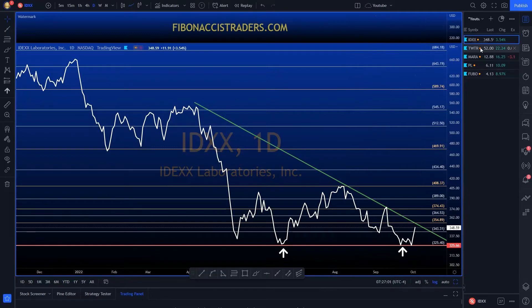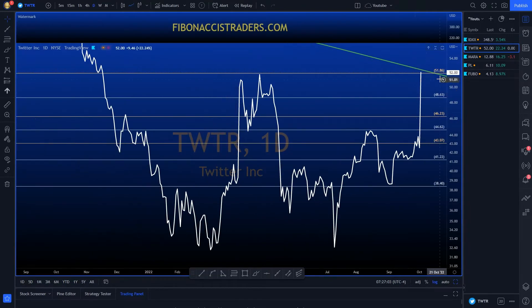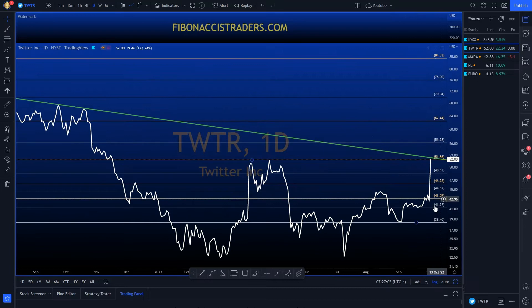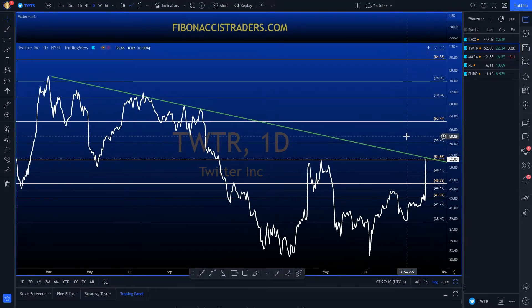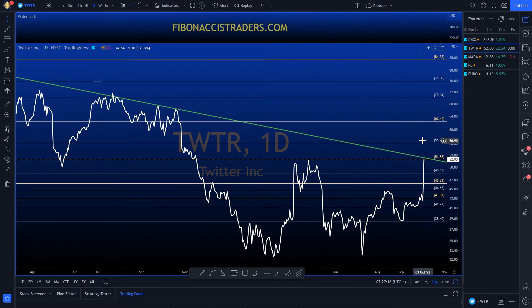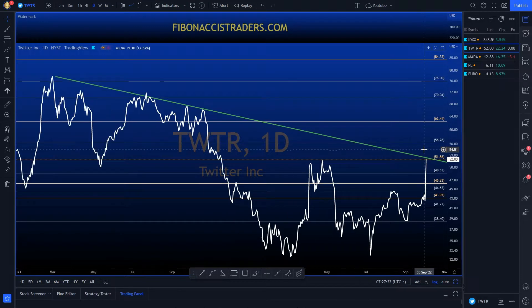Next, Twitter. With all the Twitter/Musk news and noise, I'm still waiting for this long-term downtrend line price action to close above it. Once it does, I go long and manage my risk according to the Fibonacci levels.